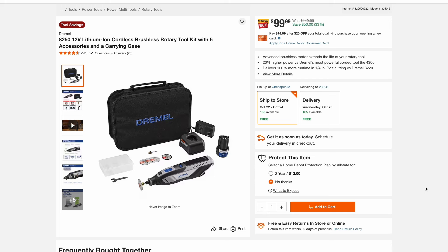Here's a great price on a cordless Dremel set with a bunch of accessories. It comes with a battery, charger, and a nice case. This one's $99. So check this out if you need a cordless Dremel.